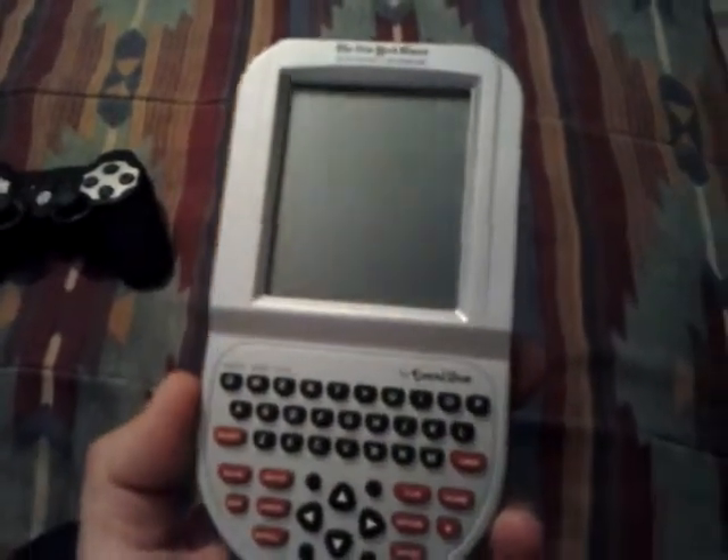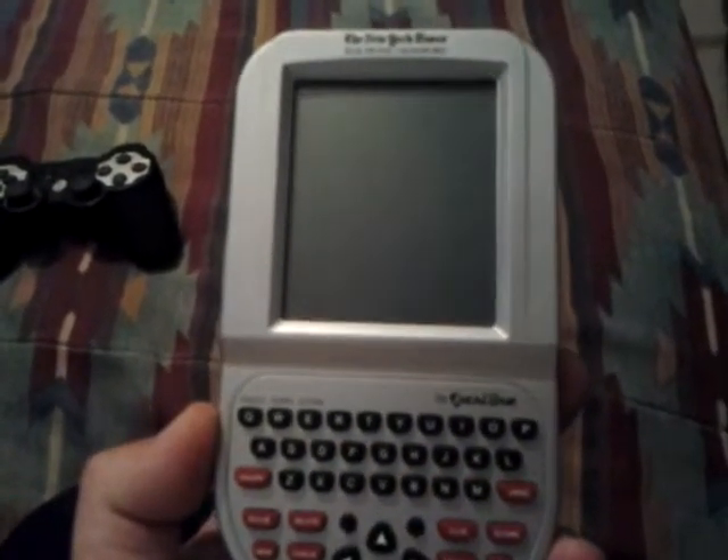Hey guys, I want to do a little video on the New York Times electronic crossword game. It's made by Excalibur Electronics Incorporated, Miami Florida. It takes two double-A batteries and is made in China.